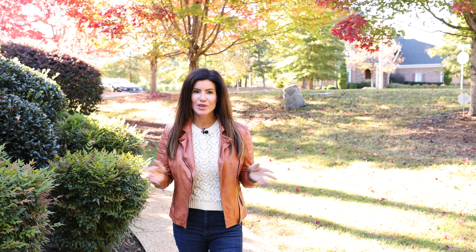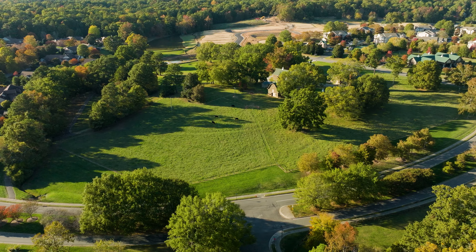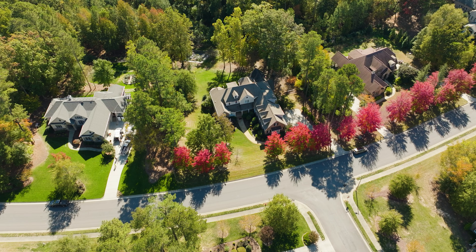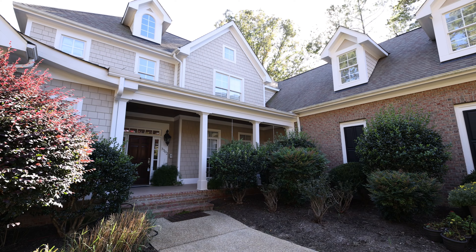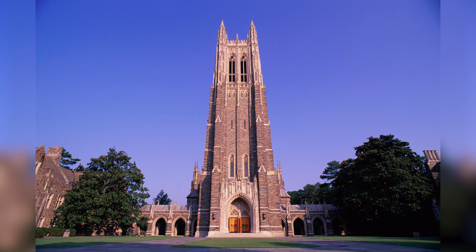If you're thinking about making a move to the Raleigh-Durham area, there are a number of great neighborhoods to call home, and one of the favorites among people moving to the Durham area is Crowsdale Farms. I'm Gretchen Coley, founder of The Coley Group, and today we're going to share the lifestyle of living in Crowsdale Farms and take a look inside an incredible luxury estate home with over 7,700 square feet — just five minutes from Duke University.